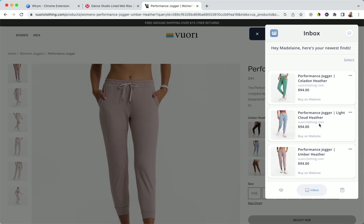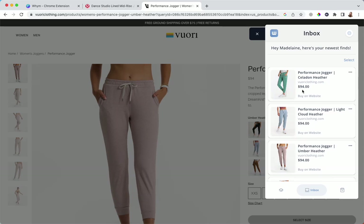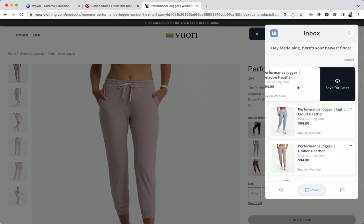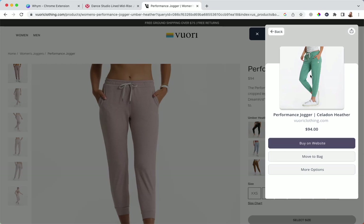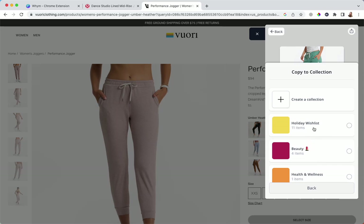The cool thing about the inbox is you can swipe left to right — you can go ahead and bag it, or you can save it for later. If you click on an item, you can click 'buy on website' so when you're in buy mode it'll take you right there to complete that journey. You can also move it to a bag, or under more options you can copy it to a collection, save for later, or remove it.